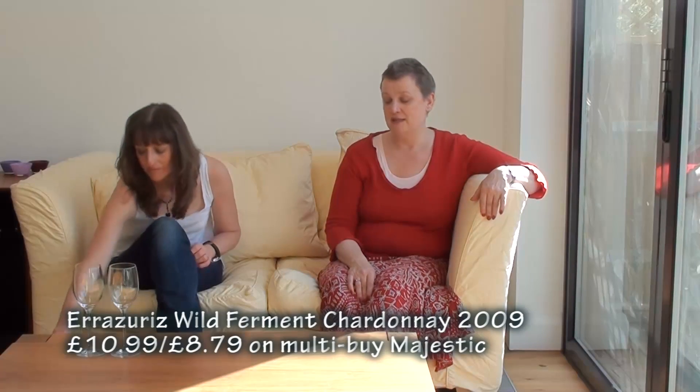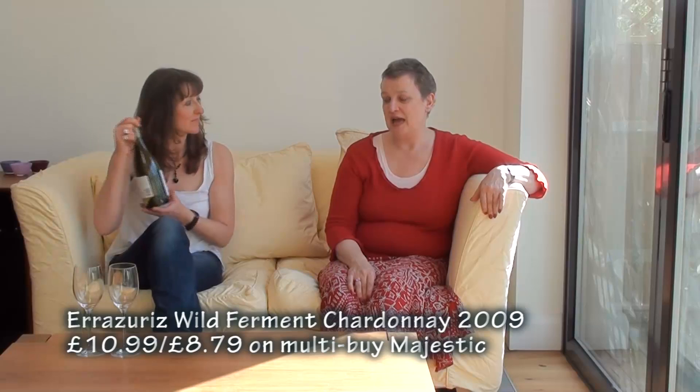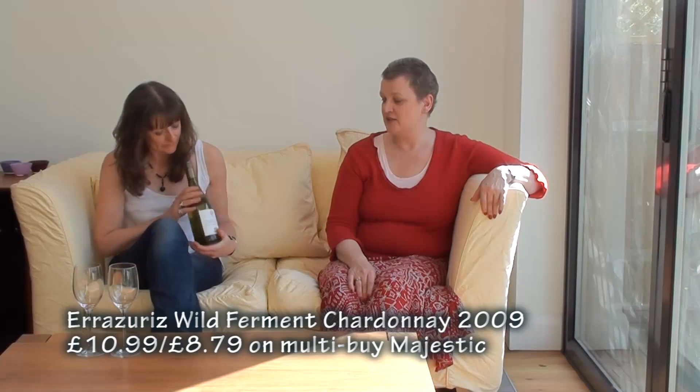Our first Chilean wine is Irazores Wild Ferment Chardonnay. It's the 2009 vintage and it's £10.99 in Majestic, but until the end of August it's reduced to £8.79. This is about the eighth time that we've recommended Irazores, but it's just a really good quality producer and believe me, we're not on commission.